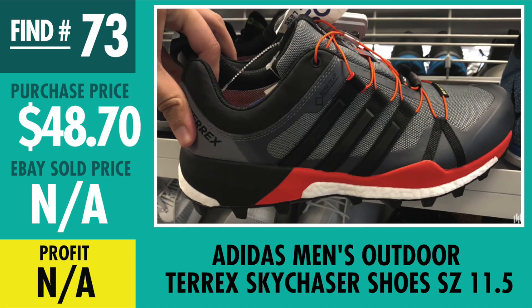Find number 73, Adidas Outdoor Terrex Sky Chaser Shoes. Paid $48.70, hasn't sold yet, but I've gotten offers of $80 and $90 and I declined both of those. Waiting for a good price — I think I have them priced at $130 to $140 range, and I think that's the money we should get for them.